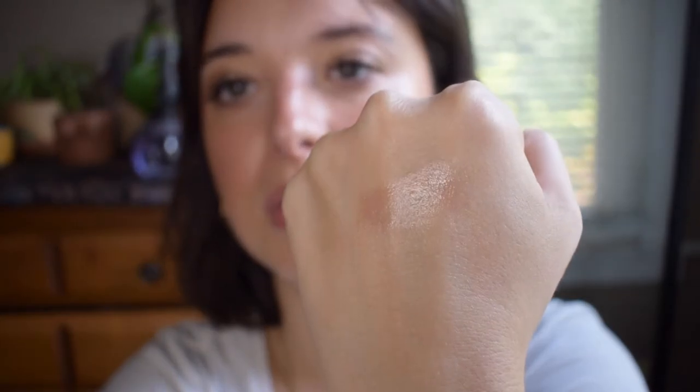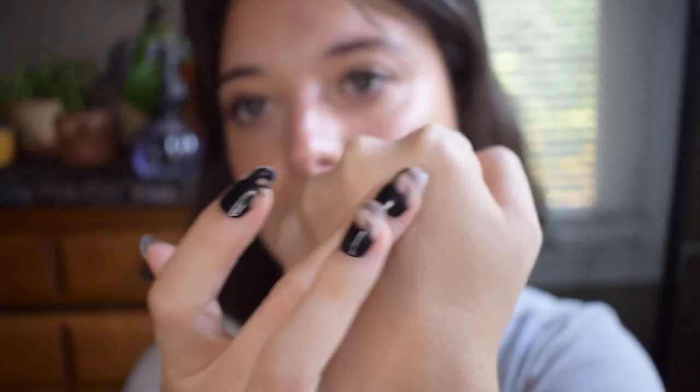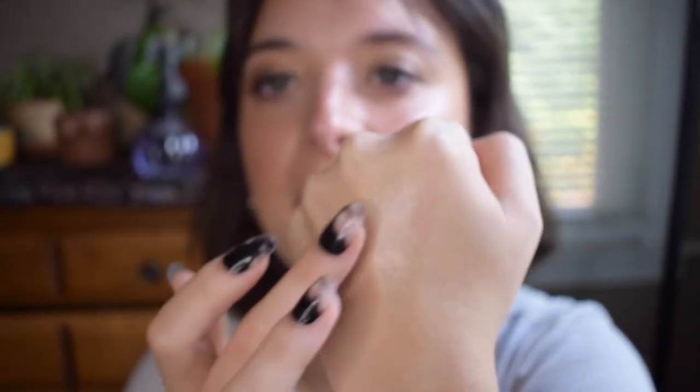Here's another stick. This is the Westman Atelier Cream Highlight in the shade Nectar. It's kind of peachy in the pan, but when you put it on the skin it's more or less just glassy. This is sticky, but it does make your skin look very wet, very beautiful. That's it swatched and not blended out, so you can see some pink, but when you blend it out there's no pink to be had — just beautiful, beautiful shine. I love this. It's so lovely.